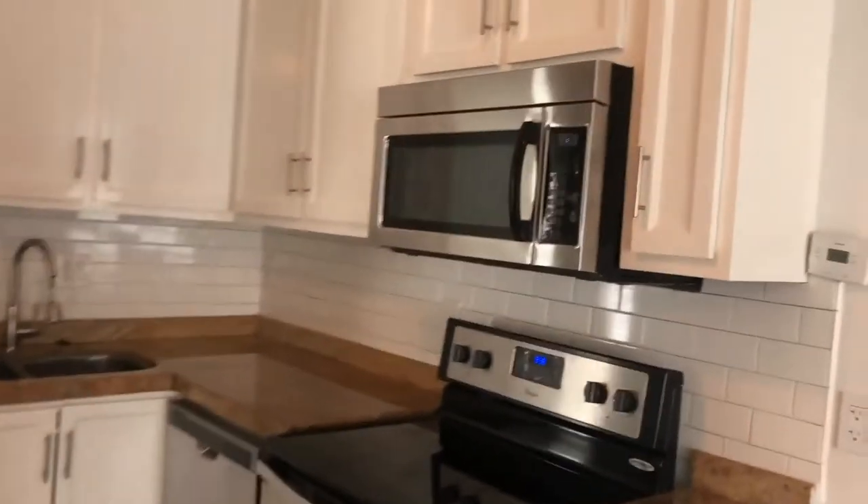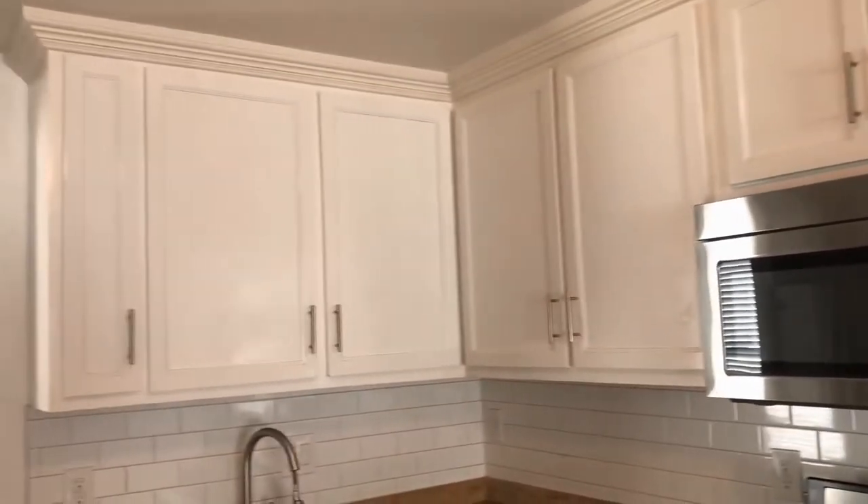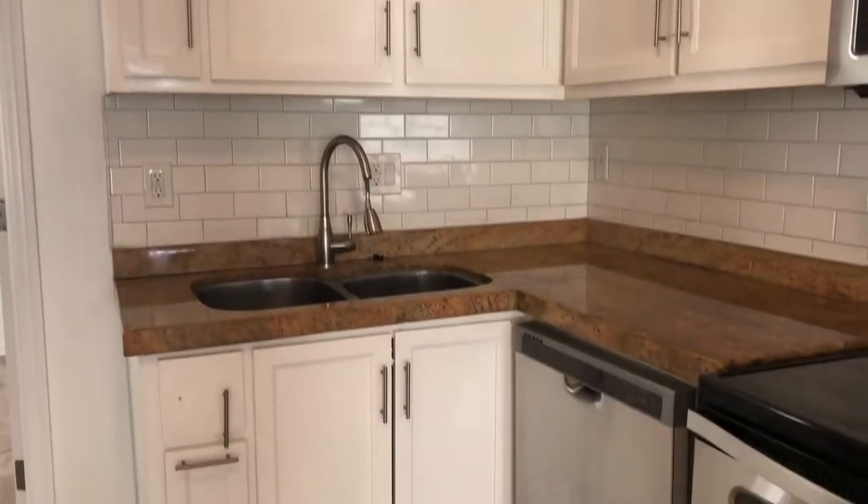In the kitchen, we have some brand new white cabinetry, stainless steel appliance package, great modern tile backsplash, and granite countertops.